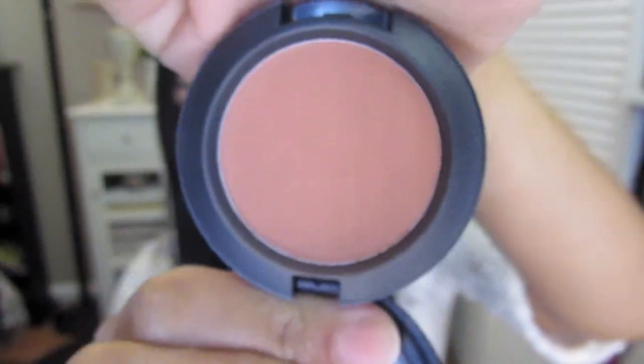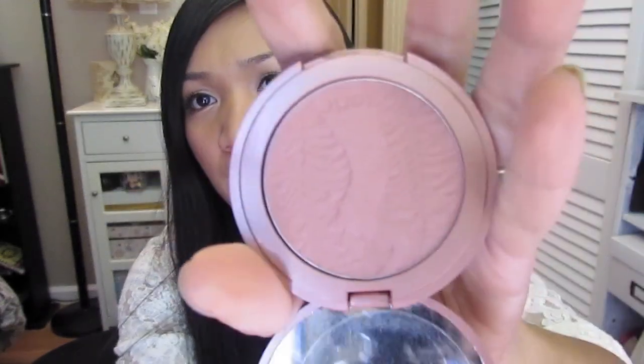My favorite blush for this month has been MAC Coppertone blush. It's a really pretty, natural color on me — kind of brownish and coppery, very natural looking on the skin once it's blended in, especially with my skin tone. Alongside that, I've been using my Tarte Exposed blush. Compared to Coppertone, this is a little lighter and lasts a long time. Coppertone is more on the warmer side while Exposed is more of a mauve pink.